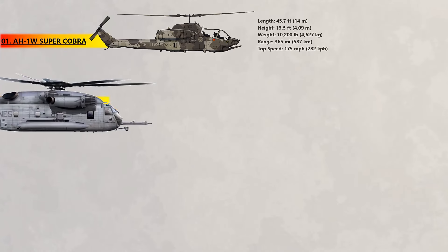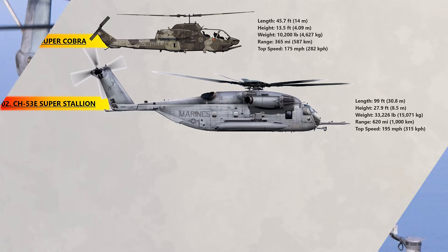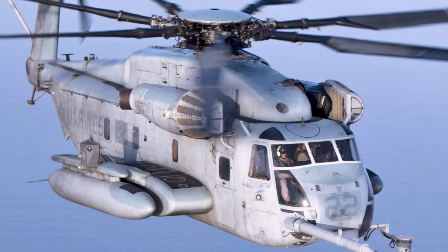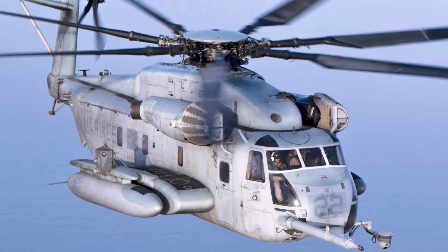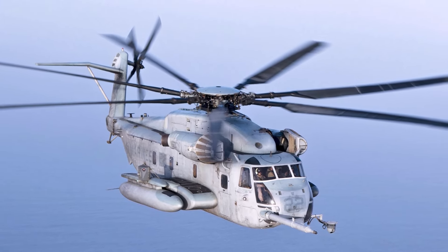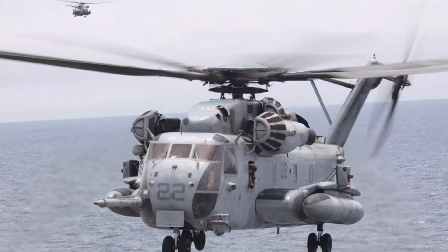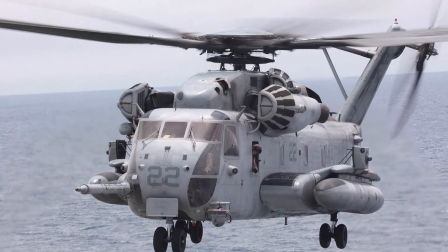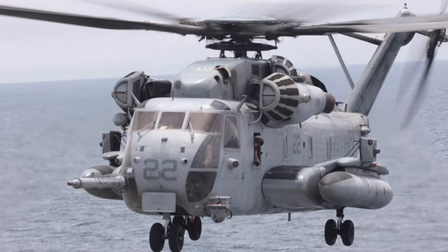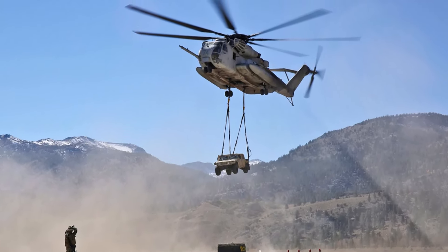At number 2, the CH-53E Super Stallion. Developed from the CH-53C Stallion, the Sikorsky CH-53E Super Stallion is a heavy-lift helicopter that has been in service for over 30 years. They were dispatched during the Somalian Civil War, which also saw them involved in the Gulf War, and were likewise involved in the 2003 war in Iraq. The powerful Super Stallion is capable of lifting heavy military equipment, yet still compact enough to fit onboard an amphibious warfare ship.